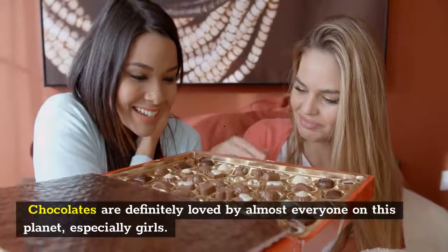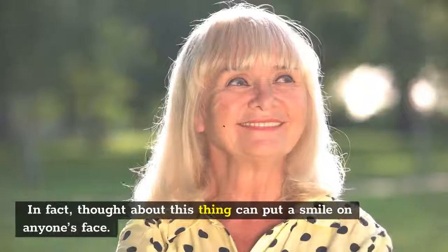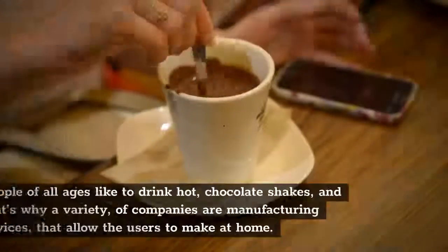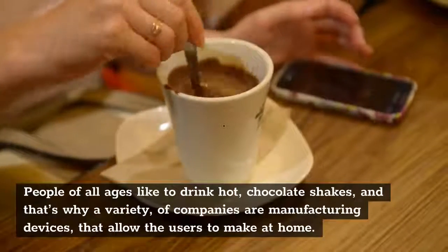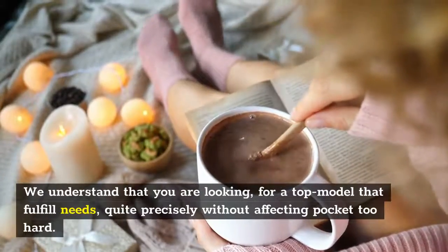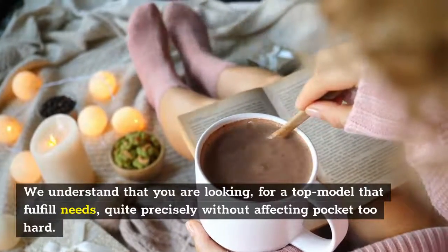Chocolates are definitely loved by almost everyone on this planet, especially girls. In fact, just the thought of this can put a smile on anyone's face. People of all ages like to drink hot chocolate shakes, and that's why a variety of companies are manufacturing devices that allow users to make it at home. We understand that you are looking for a top model that fulfills your needs precisely without affecting your pocket too hard.